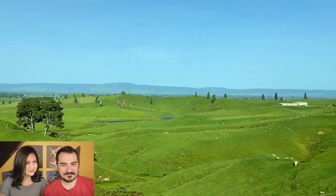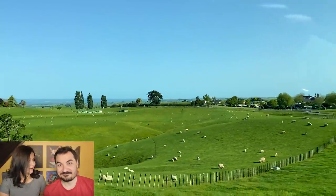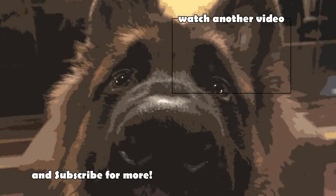That's pretty much it — we're on our way out. That's very New Zealand. Hope you enjoyed this video and make sure to check out the next ones. Bye!